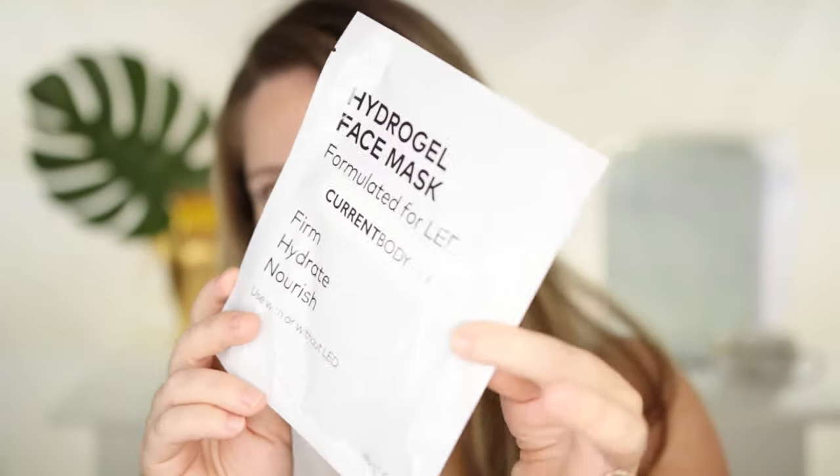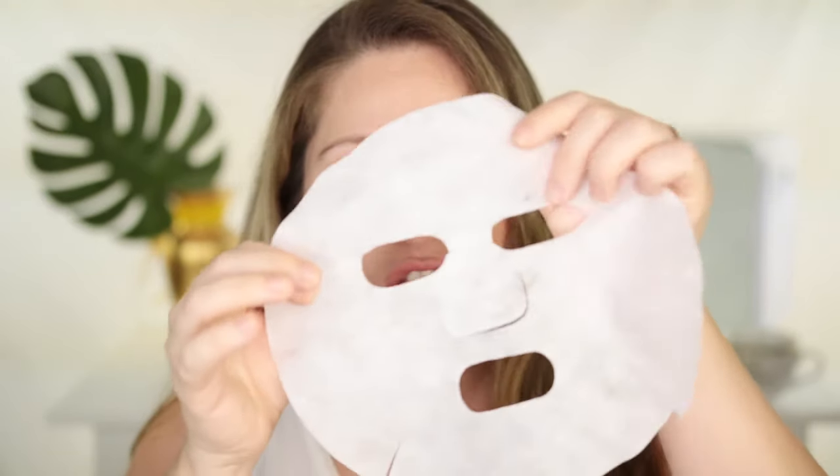Another treatment that helps accelerate results is from Current Body — their Hydrogel Face Mask. It's like a gel mask that you put on your face. It feels nice and cooling, and you can use it with any of your panels or masks. If you want to amp up the results or have a plumping effect right before an event, this one is a good option. Not all sheet masks work with LED treatments — if a sheet mask is not see-through and not made for LED use, the light won't penetrate and you won't get the LED benefits.